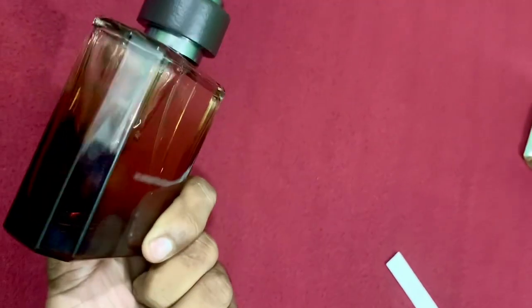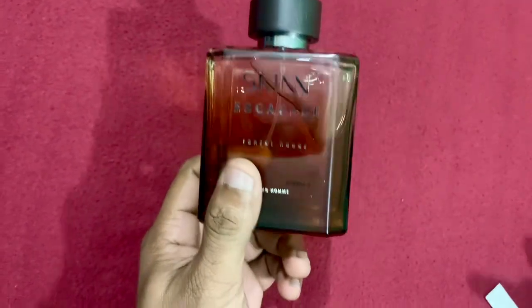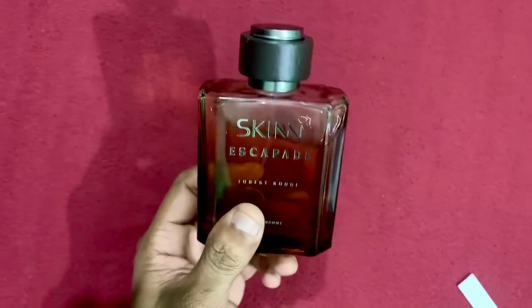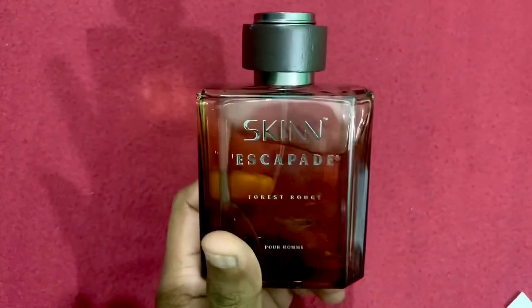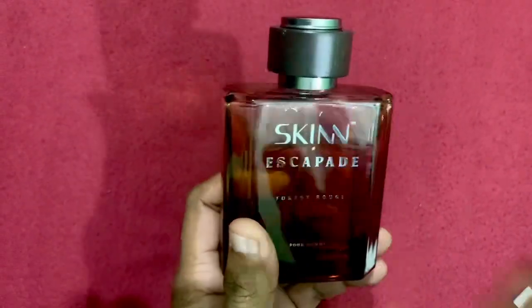Like other Titan fragrances, it will just project around half an hour. Since it's a very warm fragrance, if you apply it on a winter night it might project for one hour — but not more. I don't expect a beast-like performance from this fragrance. That's all about my first impression of Forest Rouge from the house of Skin. Thank you.